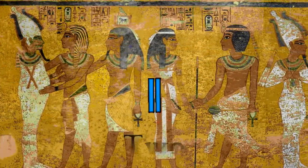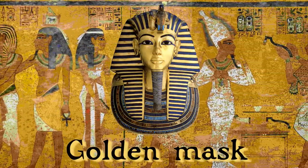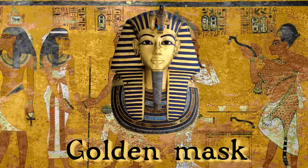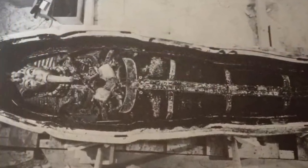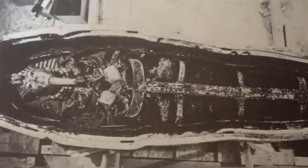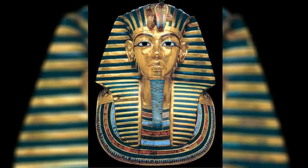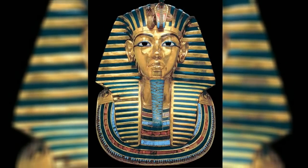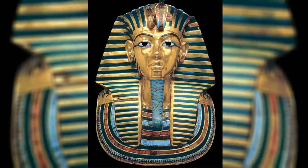Our penultimate pick, number 2 on the list, is Tutankhamun's Golden Death Mask. This iconic mask was found covering the head and shoulders of Tutankhamun in his coffin. It was prized off by Carter and his team. An idealised portrait of Tutankhamun, formed in gold and lapis lazuli amongst other precious stones, it is a potent symbol of his status, authority, and power.